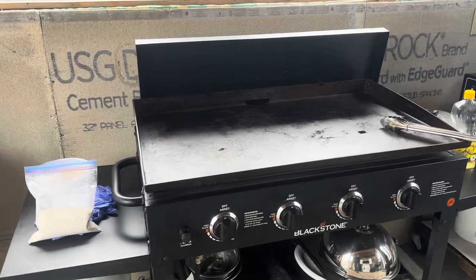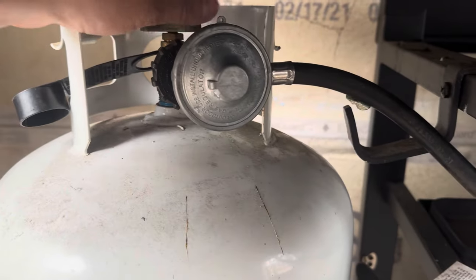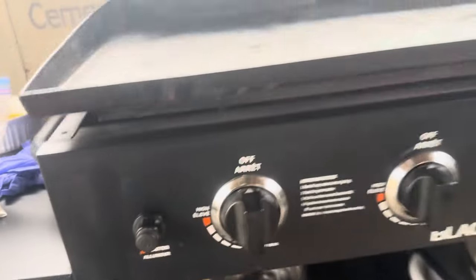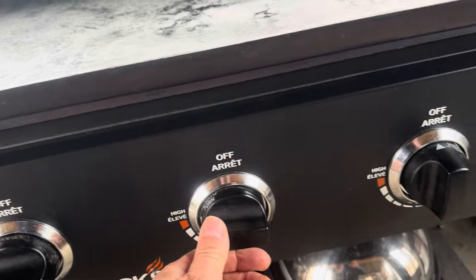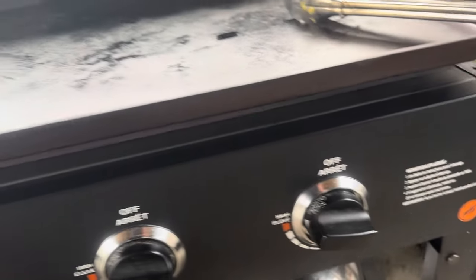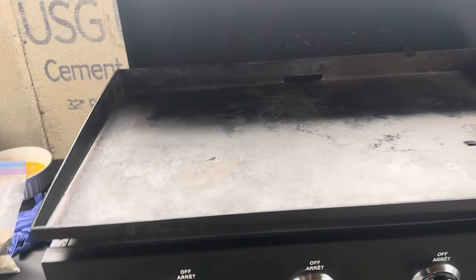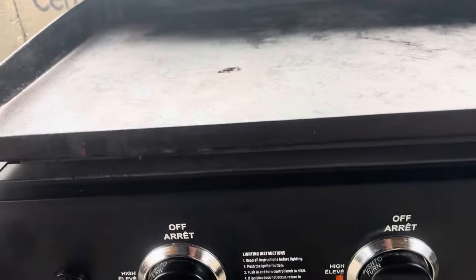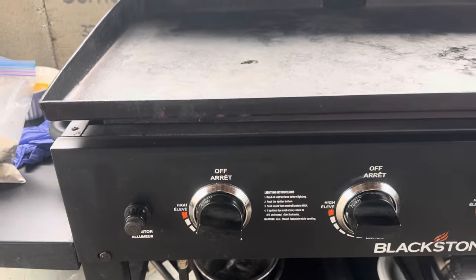First things first folks — I need to prepare the Blackstone grill. First thing I need to do is turn on the gas. This is a propane tank. Get that on there, Mr. Gary. Turn on the burners. Let's get some gas firing here. I'm going to turn on all the burners this time because we have fish to do, potatoes to do, and Brussels sprouts to do. It's going to take the entire grill, so let me fire her up.